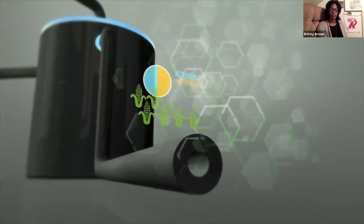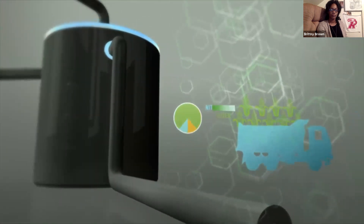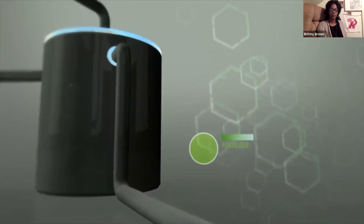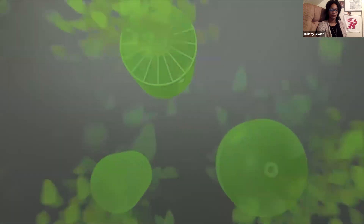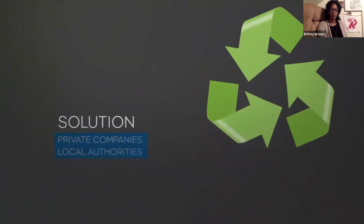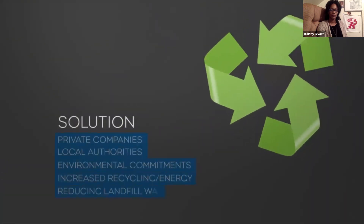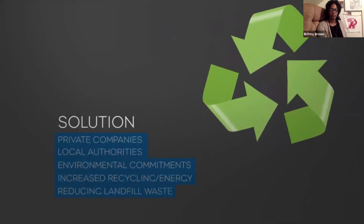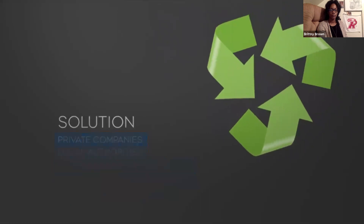This reduces the need for expensive inorganic nitrogen and replaces phosphorus, which comes from a non-renewable source, so nothing goes to waste. Legislative and fiscal drivers mean that AD is an increasingly attractive sustainable solution for private companies or local authorities wishing to meet their environmental commitments whilst increasing recycling and reducing waste to landfill. This makes AD one of the fastest-growing segments within the waste management industry.